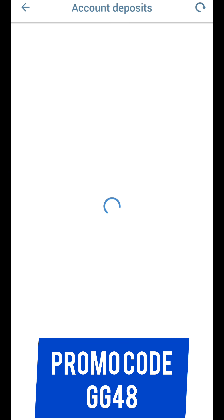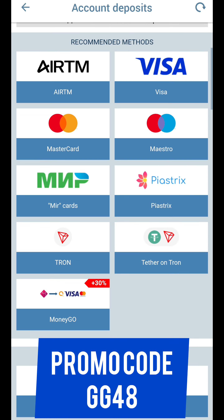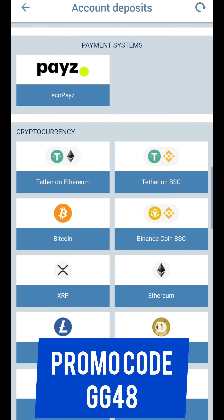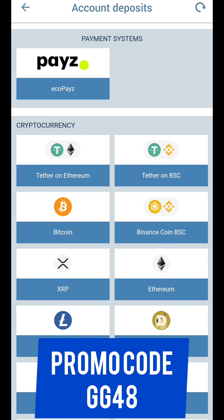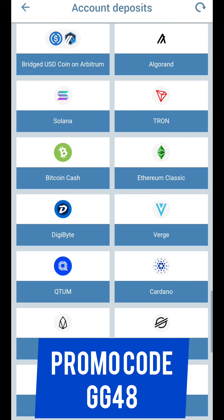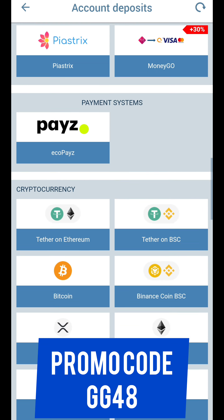Now go to the final step: the Account Deposits menu. To receive your bonus, you need to replenish your balance in any way convenient for you — the balance is replenished almost instantly. If you have any questions, ask them in the comments and I will definitely answer.